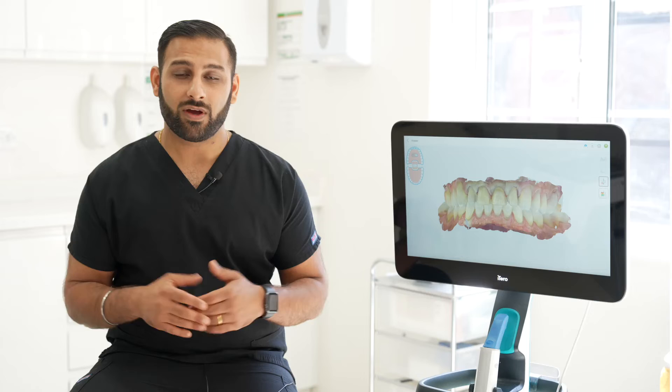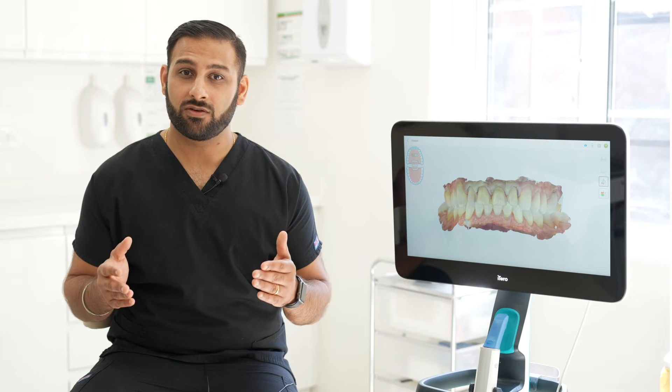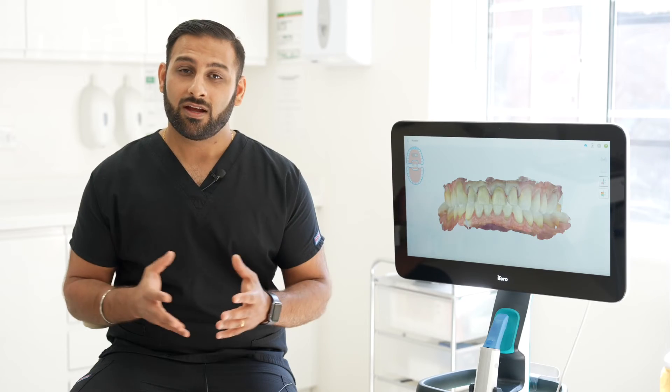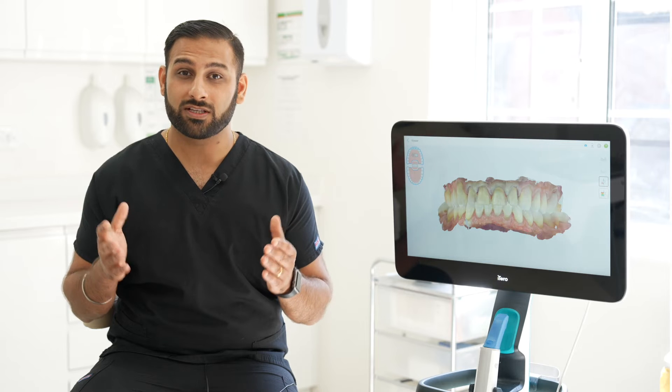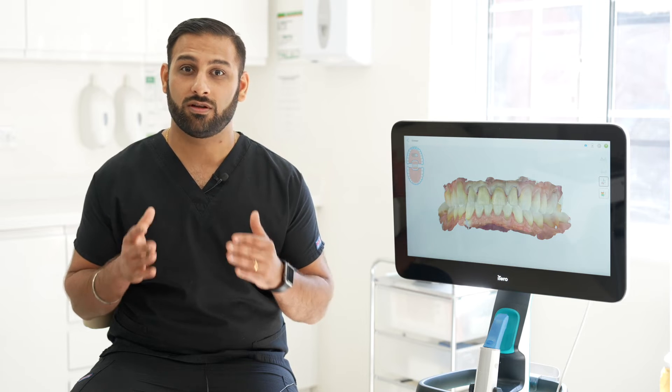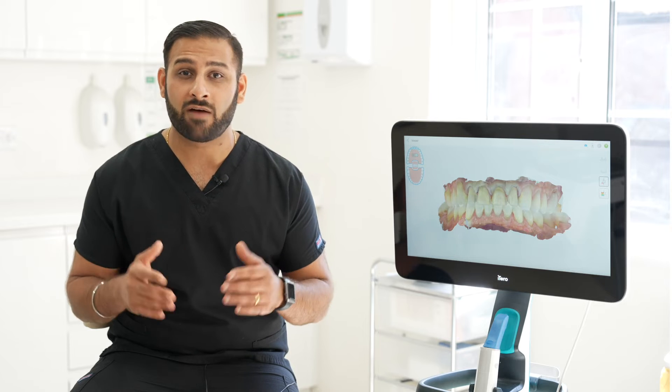A lot of dentists might argue: does it need to be done on the same day? However, apart from the marketing and the obvious time-frame benefits to the patient, the power that digital technology gives in terms of predictability and accuracy — that is the main reason why I use digital technology every day in my clinic. This case wouldn't have been possible to deliver accurately and predictably, and given me confidence as a clinician to look at my patients in the eye and say yes, I can do this for you on the same day. Without the iTero scanner, this wouldn't have been possible.